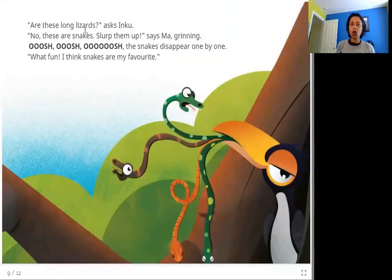"Are these long lizards?" asks Inku. "No, these are snakes. Slurp them up," says Ma, grinning. Oosh, oosh, oosh. The snakes disappear one by one. "What fun! I think snakes are my favorite." These are the ones that Inku slurps — she sucks them in and they go down her throat without even biting.